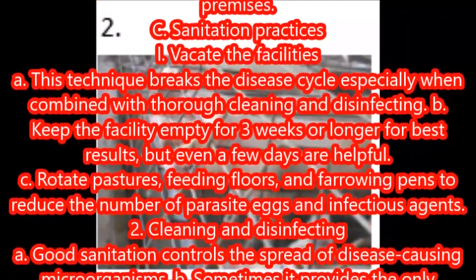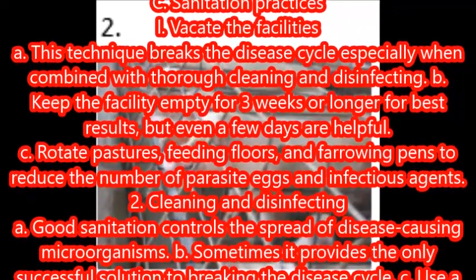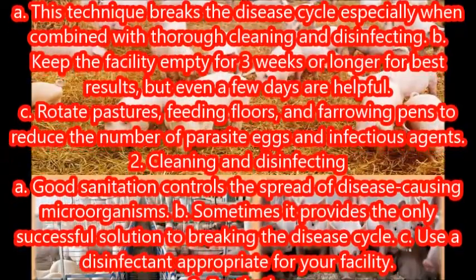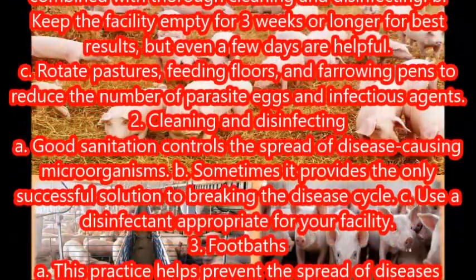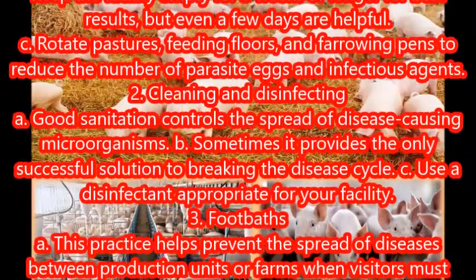Keep rubber boots, disinfectants, and a change of clothing available for those who must enter the premises. This technique breaks the disease cycle, especially when combined with thorough cleaning and disinfecting. Keep the facility empty for three weeks or longer for best results, but even a few days are helpful. Rotate pastures, feeding floors, and farrowing pens to reduce the number of parasite eggs and infectious agents.